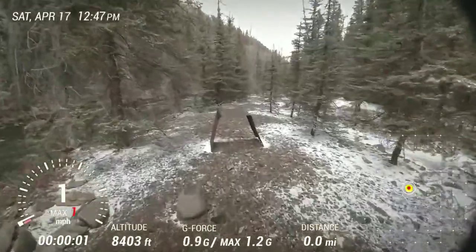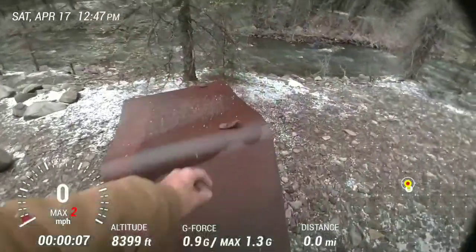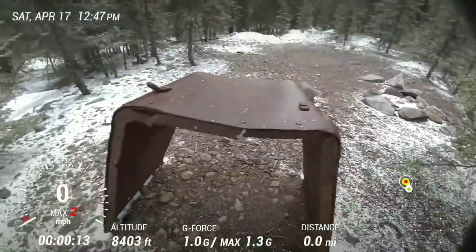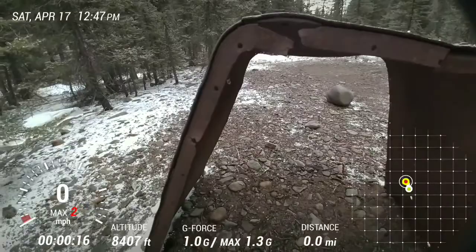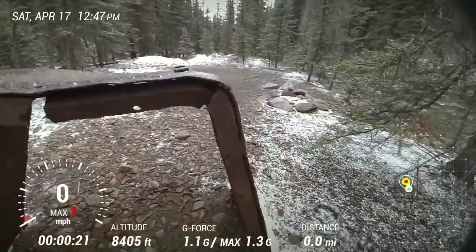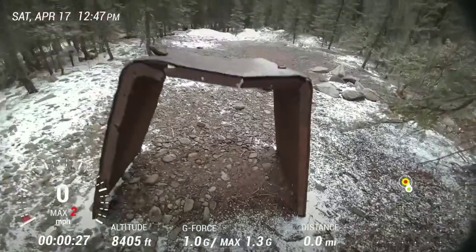I'm out here at the Prospect Mine, and back here it looks like we got us part of an ore car. Let's check it out. So here's the part of the ore car — it's got probably part of a handle that went to here. Here's the bottom. You can see where all the rivets were. Pretty stout. Super cool find.